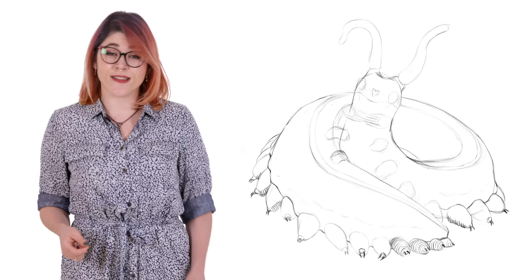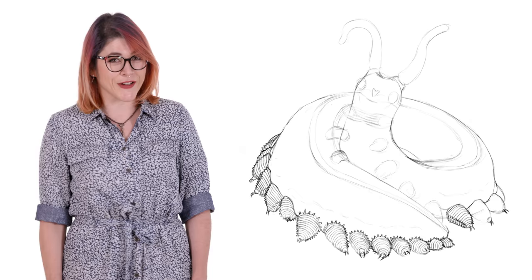Hi, I'm Danielle Dufaux and you're watching Animalogic. Onycophora, commonly known as the Velvet Worm, is a phylum of over 200 species of super soft, super secretive, super secretors.